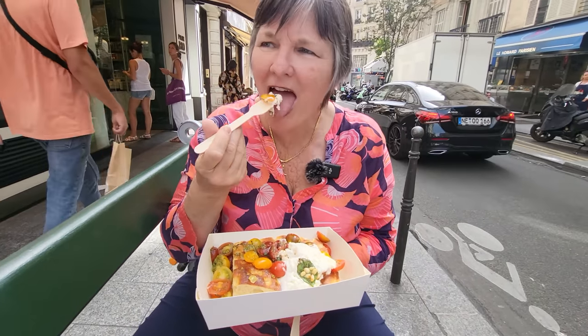If you liked this video, next I would watch this one on 10 classic French dishes you just have to try.